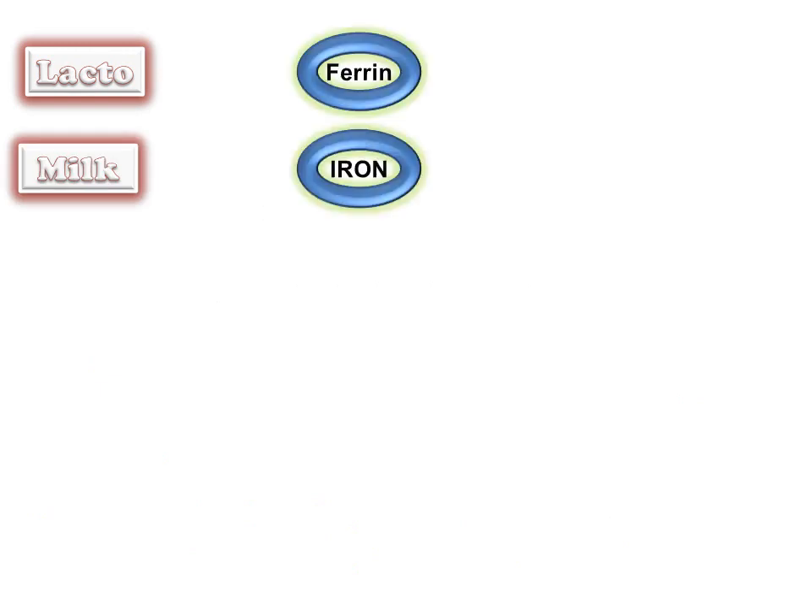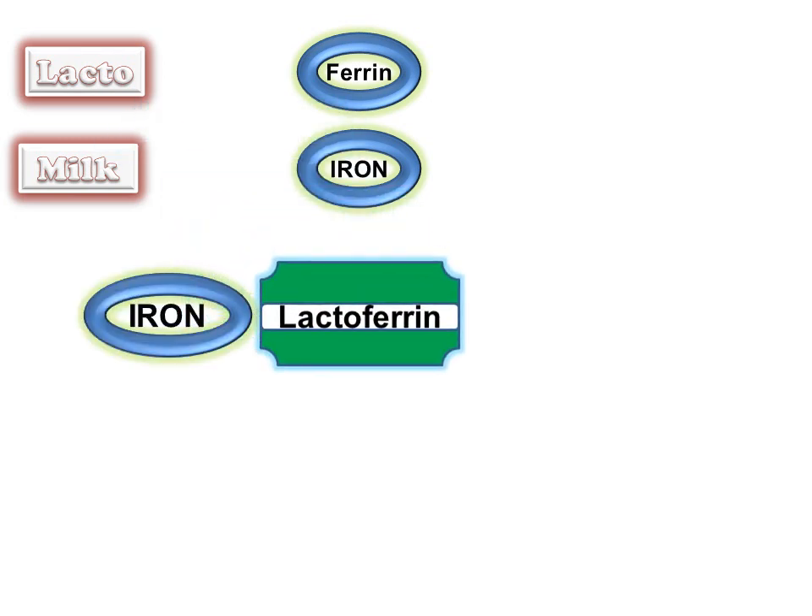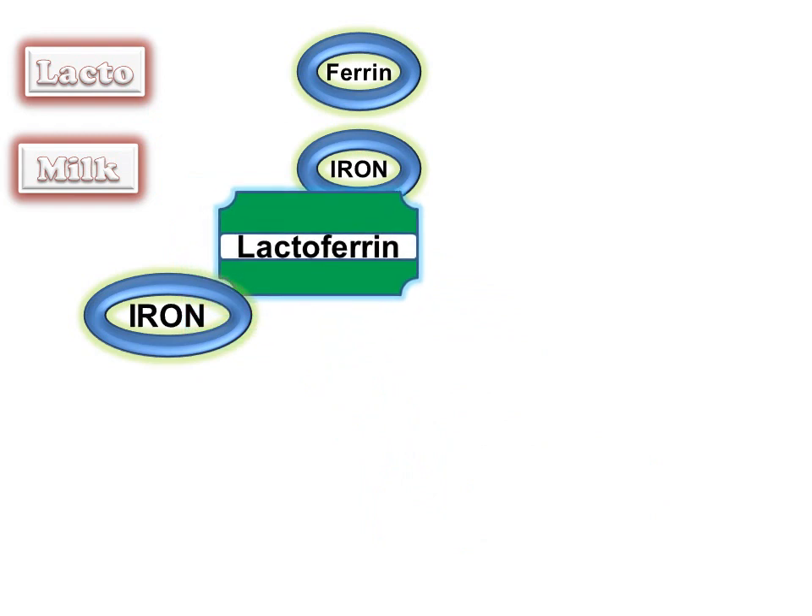Lacto means milk and ferrin means iron. Hence, as the name suggests, lactoferrin is an iron-binding protein. Lactoferrin binds to free iron with a very high affinity.